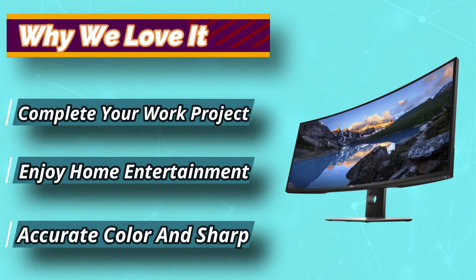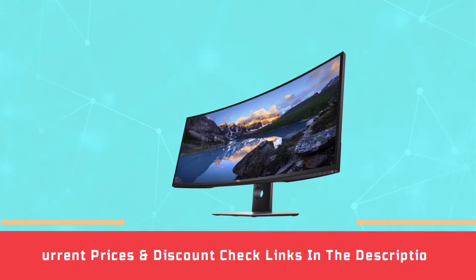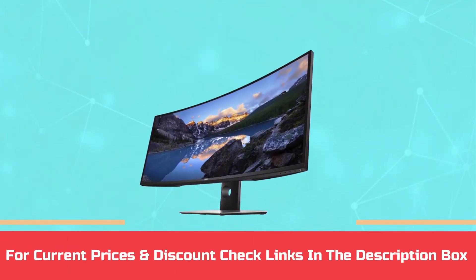The brightness is 350cd per square meter. For current prices and discounts, check the links in the description box.